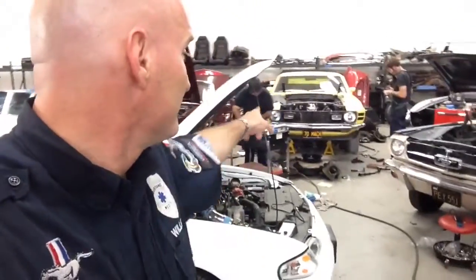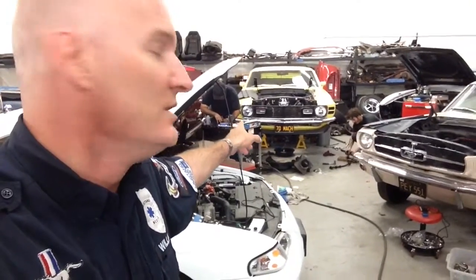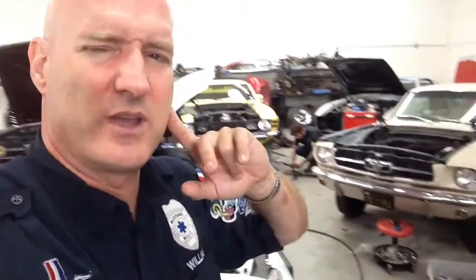You feeling my pain, guys? There it is — Dave, there she is. Getting worked on right now. Your 70 Mach 1. Things are happening. I think your video is going up now.